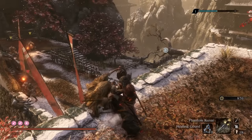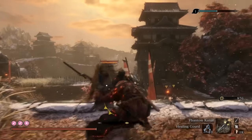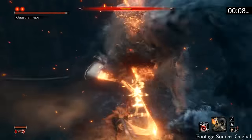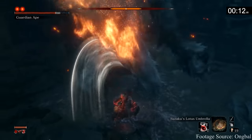Stand in melee range and parry them, and you'll even be able to perform a fairly unique riposte animation to kill them. I learned about this from Ongbao, a Sekiro master who uploads stunning clips of him flawlessly killing bosses in this game.